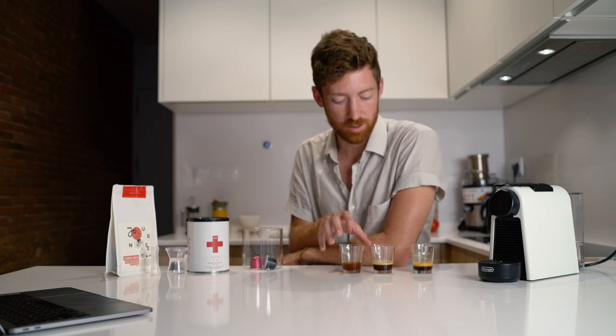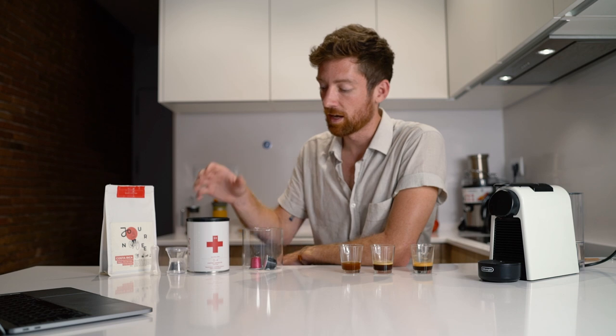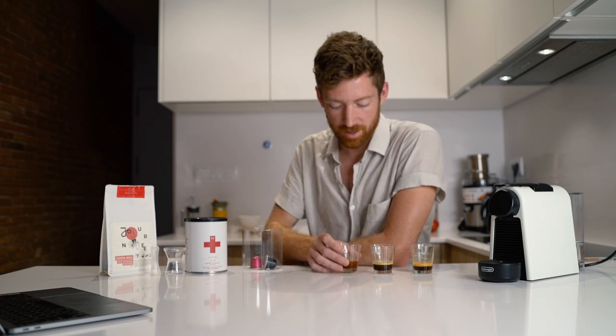What I can speak to is specialty coffee roasters. If you're buying your own coffee and putting it in a reusable capsule, you can talk to the roaster and ask how much was paid at the producing level. That information is becoming increasingly available — roasters are starting to put it on their bags or at least on their websites. So don't be afraid to ask, and that's really the way you can be sure who it's impacting at the very beginning of the supply chain.